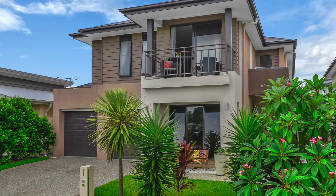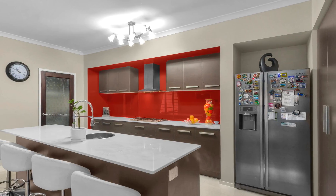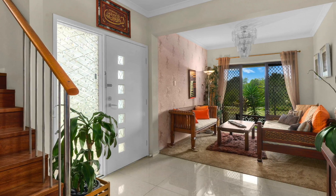This plantation home, built in 2011, features four bedrooms complete with built-ins. The main bedroom has a private balcony with lake views.